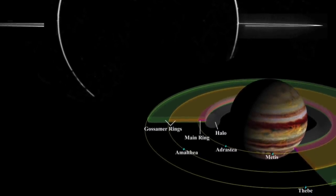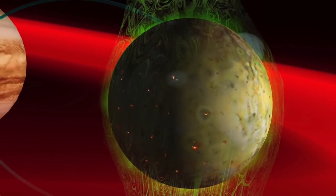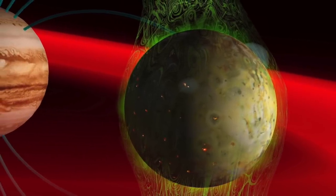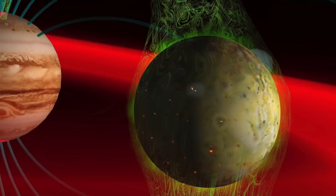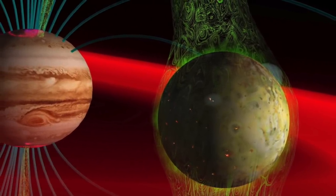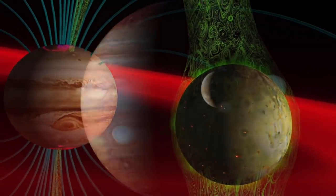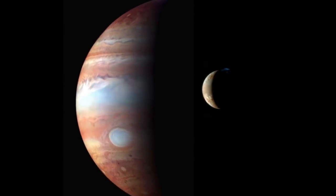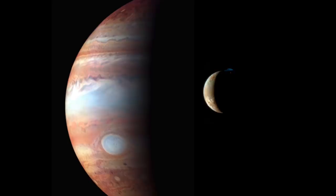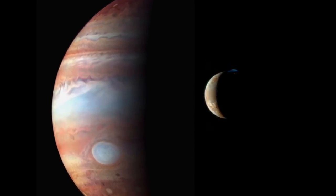According to a 2008 press release from JPL, Jupiter's rings are electrically charged. However, astronomers proposed that Jupiter's moon Io is kneaded like dough by Jupiter's gravity, causing charged particles to be ejected by its volcanic plumes. The ion flow is an electric circuit to and from Jupiter. More than eight years ago, the Picture of the Day addressed Io's so-called volcanic plumes, showing that they are actually plasma discharges from the moon to the gas giant.